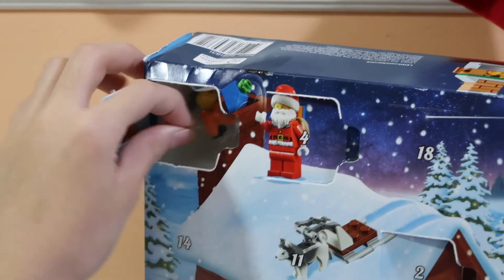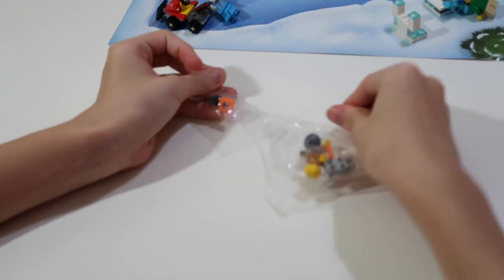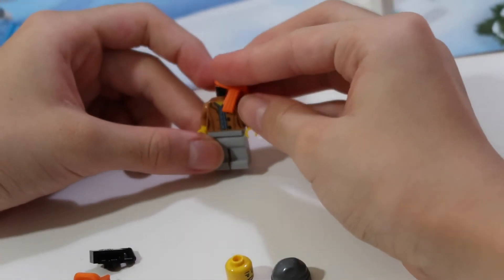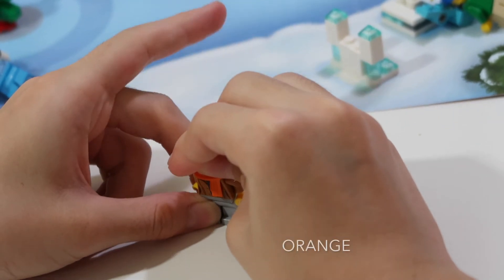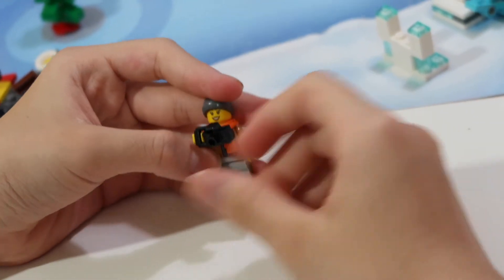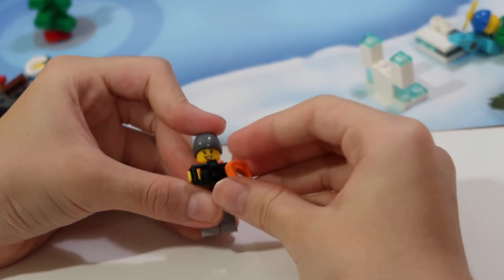A girl! Yay! Another minifigure — a girl with a scarf. She's coming with two. This is the girl. The yellow scarf is from the Lego Ninjago movie — Jay's scarf. And she comes with an extra scarf.